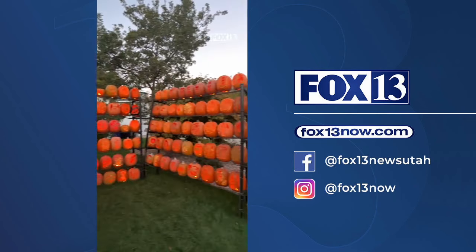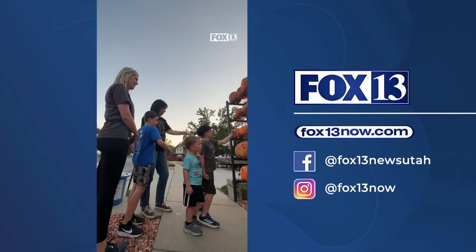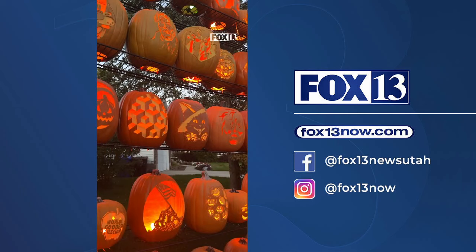This is Ken's pumpkin patch located in Farmington and he has about 420 pumpkins on display that he all carved himself. This does not look like any of our pumpkins that we've ever made and it's given us all ideas.